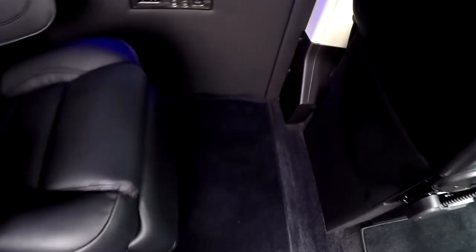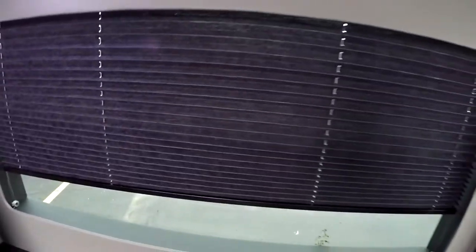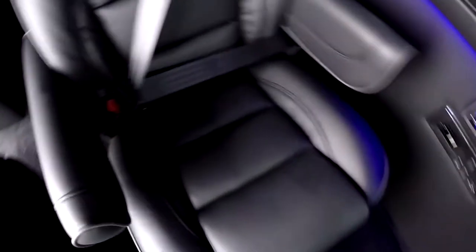Stepping inside the van, the interior features black carpet, black lower walls, and a light gray upper wall. We have dark black recessed shades and seats in black leather with dark gray piping — a really sharp combination.